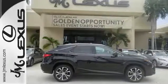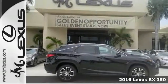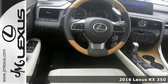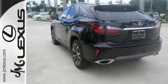It's a 2016 Lexus RX 350. Redesigned for 2016, the RX 350 features enhanced performance and greater sophistication.